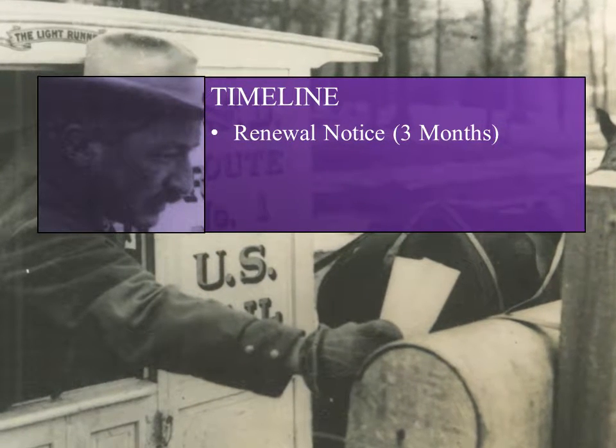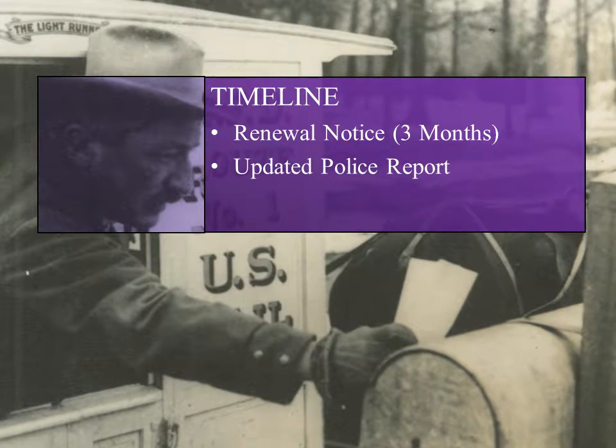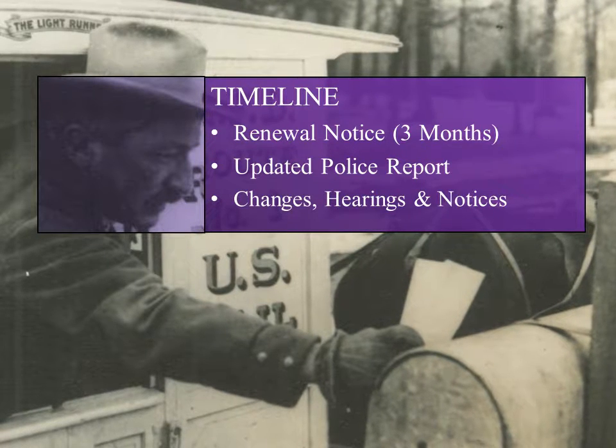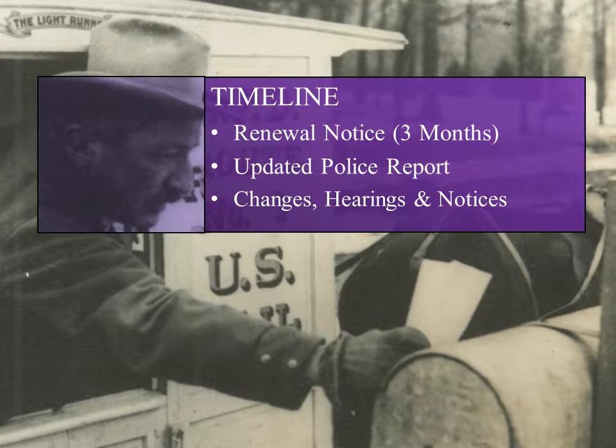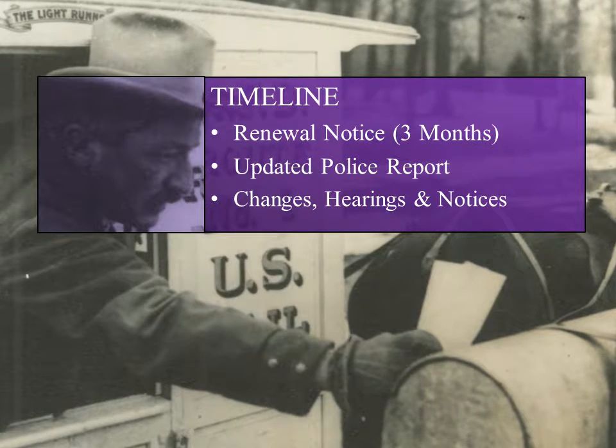For instance, the Milwaukee Police Department will need to run an updated police report, and if necessary, we need time to process any requested changes to the license. Schedule a hearing and notice interested parties before your license lapses.